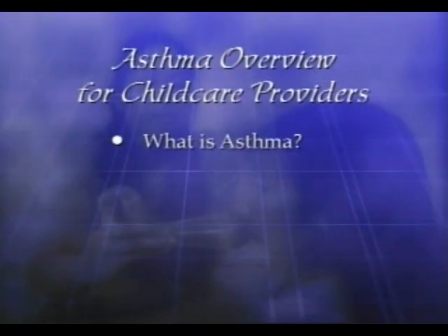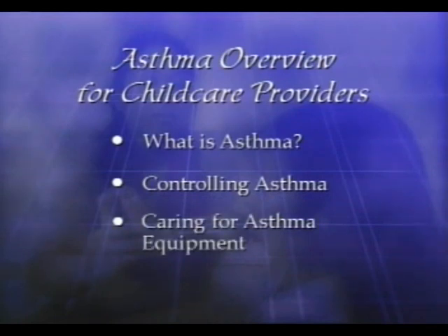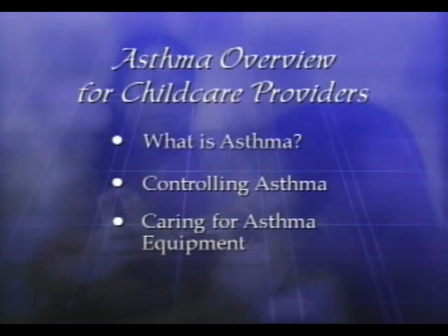This video presentation will provide you with an overview of what you, as a childcare provider, can do to recognize when a child in your care is having an asthma attack and how to effectively provide treatment to that child. First, we'll discuss what asthma is and how it can be controlled. Next, we'll look at some common medications and medical devices that the children under your care may need to use. And lastly, we'll see how these devices need to be cleaned to prevent infection and make sure they are available when needed. For more detailed information, please refer to the asthma curriculum accompanying this video.